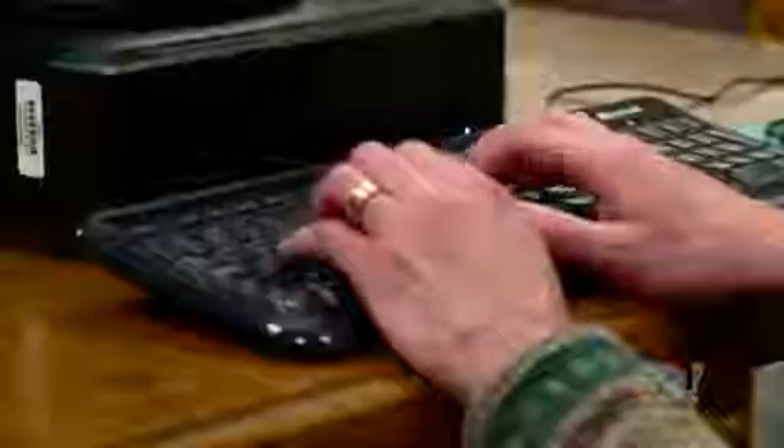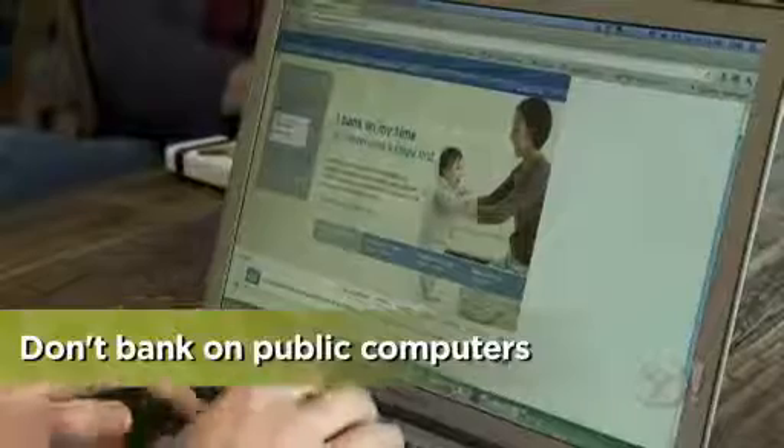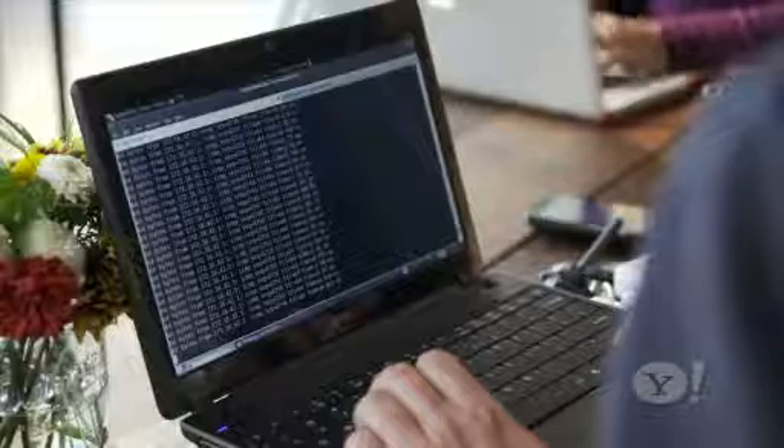Let's start with public computers. A computer that's open to anyone in a library, school, or hotel is particularly risky, and you shouldn't log on to your bank from one. A thief could easily install a key logging program or a virus that works behind the scenes to record every keystroke you make.